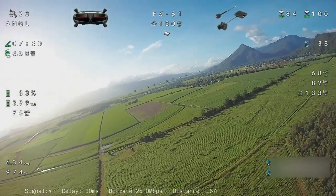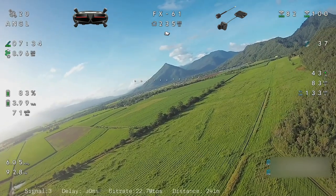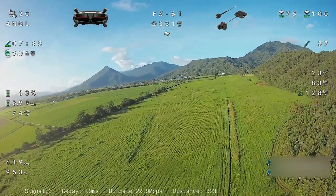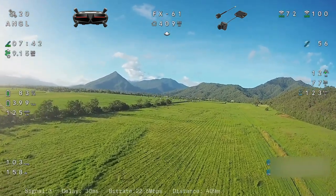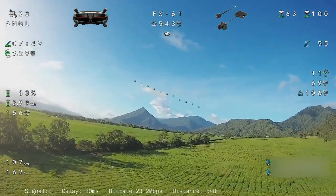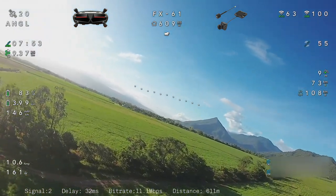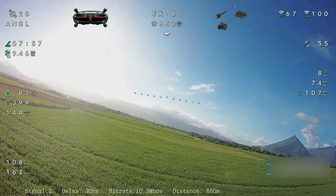If anyone out there watching this is using the same setup and has any tips for longer range or better antennas — I've got a couple in mind, the TrueRC brand — haven't decided which one yet. But if anyone's getting solid long-range distance with decent antennas, let me know and I might look at getting a set.